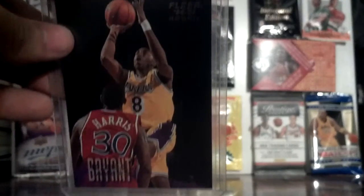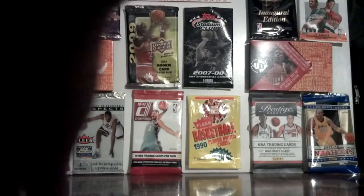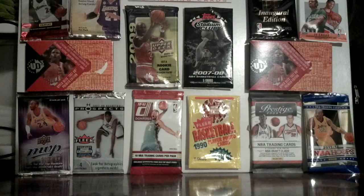The second eBay item is a card I've been trying to get for a while — a Kobe Bryant Flair rookie card. Not bad, pretty good condition. That's pretty cool.